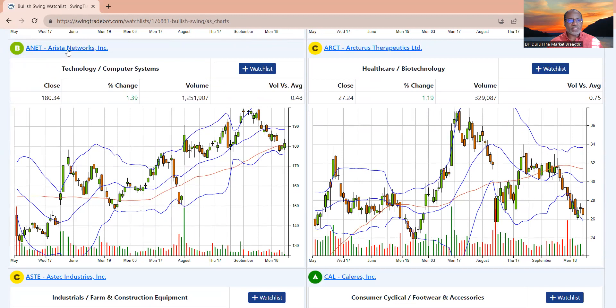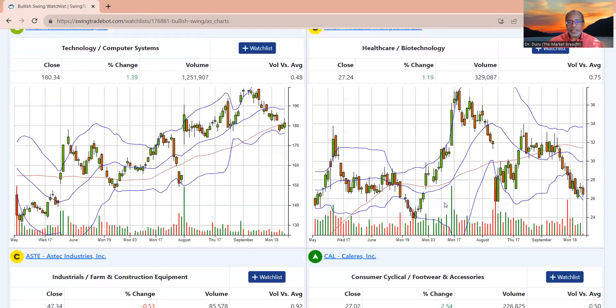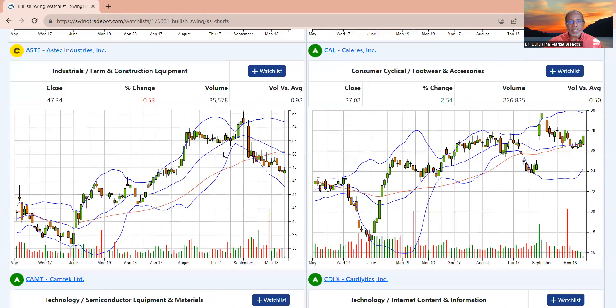Arista Networks is right on the edge — I'm going to keep it. It's doing a valiant effort to stay with its 50-day moving average, but I'm definitely not going to buy it here; I want to see a little more support. ARCT has long been off the list. ASTE is a 50-day moving average breakdown. CAL I actually also bought today because it looks like 50-day moving average support is hanging in there.